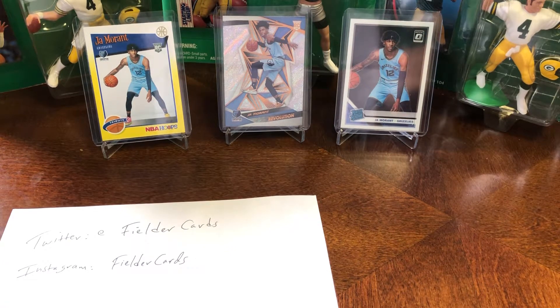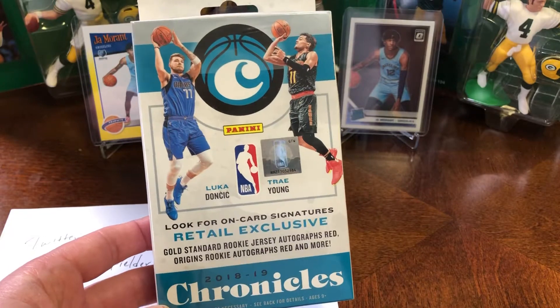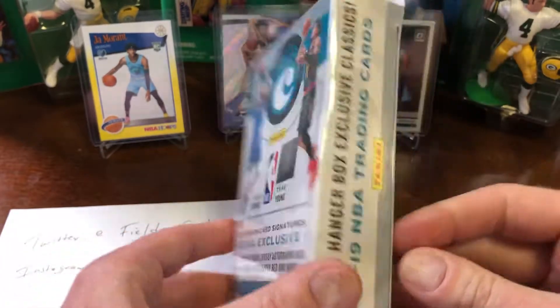Hey, it is Jason from Atfielder Cards, and I'm going to rip a hanger box of 2018-19 Chronicles, 30 cards per. I love Chronicles because you get a lot of rookie cards.